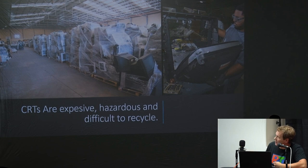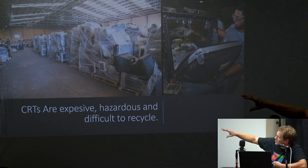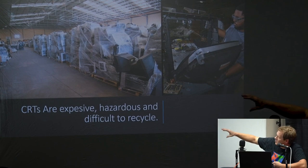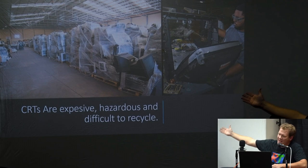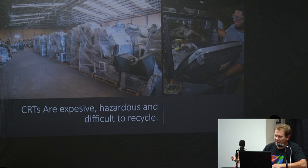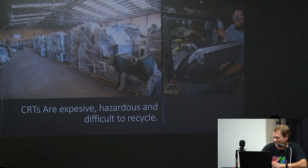CRTs are extremely expensive, hazardous, and difficult to recycle. Recycling centers are just overloaded with hundreds and hundreds of CRTs. In order to break them down, you literally have to pull all the plastic off, get the tube out of the frame safely, and a lot of times the glass gets broken — there's hazard in that. It's just very time-consuming, a lot of manual labor involved, and chances to get hurt.